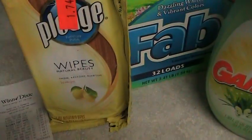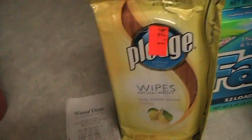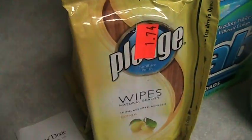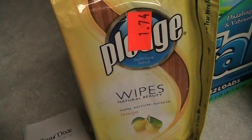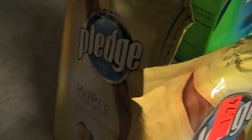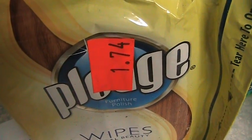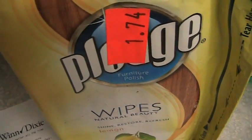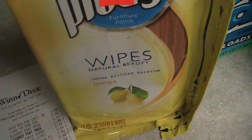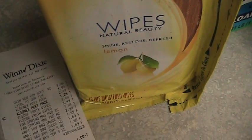Then I went to Winn-Dixie again because they had some really good deals going. I got two Pledge wipes — one there and one there. They were $1.74. I had a coupon, buy one get one free, but when they rang the coupon up it rang up for $3.49.